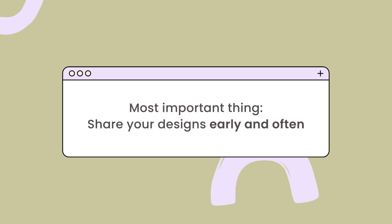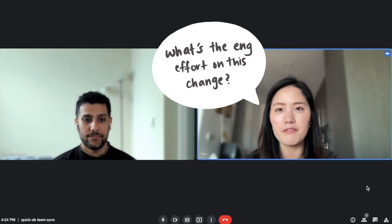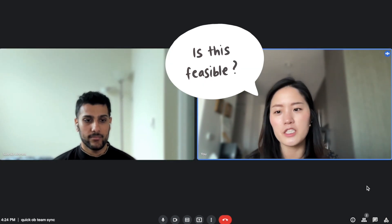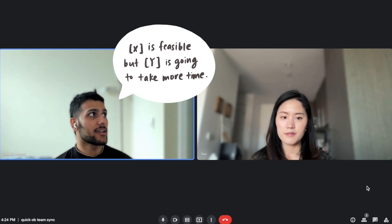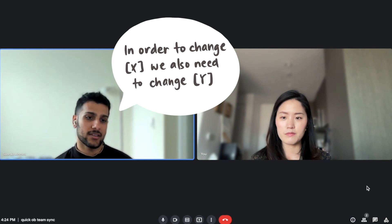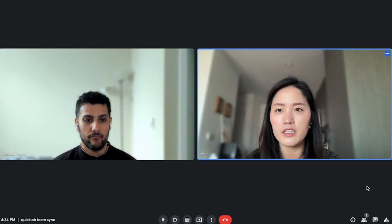When it comes to working with engineers, the most important thing you need to make sure to do is to share your designs early and often. Your designs can look really amazing but without engineers they can't come to life. They're the ones who will heavily influence if and when your designs can get built and shipped, so they know how feasible something is and how much cost and time are involved. You want to solicit their feedback early on so you can understand the environment in which your designs will be built, and being aware of technical constraints will inform your design explorations and help remove any potential roadblocks later down the road.